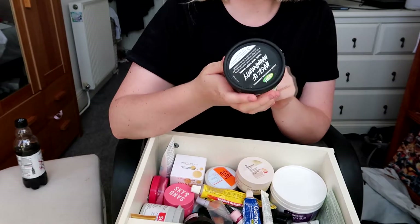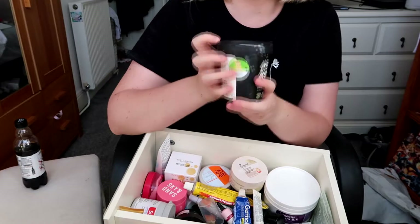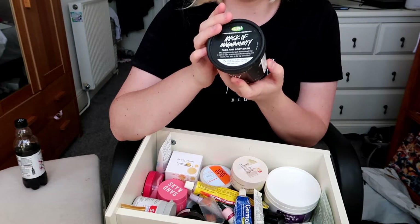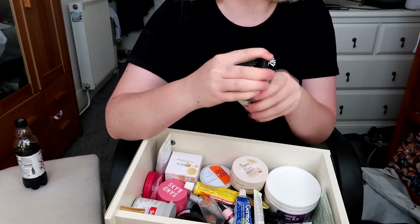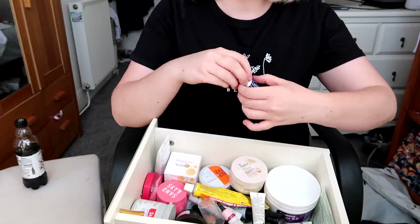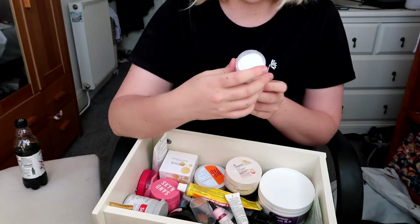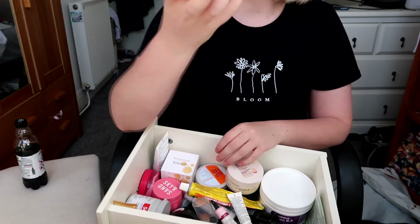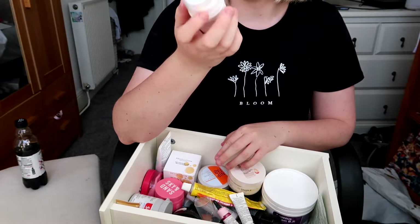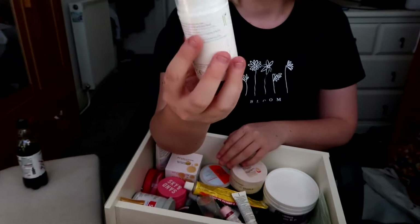I've got the Mask of Magnaminty face and body mask from Lush for spots, which I really really like, but this one is about two years out of date so I'm going to throw it away — I'll probably repurchase it though. I've got more Betnovate cream, keeping that. The Epaderm cream is doctor-recommended for dry skin and eczema but I haven't really seen much improvement — I'll put that in the middle for now.